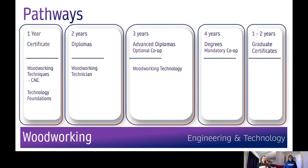There are different types of programs available in our School of Engineering and Technology. The Technology Foundations program can help assist with upgrading your math requirements, help you choose further program choices, and assist with transition to college life and workload. This program will enable students to gain admission requirements to enter into a three-year engineering technology program. Conestoga has programs from one to four years in length. Examples in our woodworking cluster include a one-year college certificate like Woodworking Techniques CNC, two-year diploma programs like Woodworking Technician, three-year advanced diplomas like Woodworking Technology — many of which have optional co-ops — four-year honour degrees, and grad certificates.